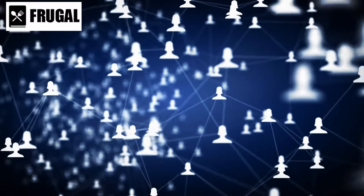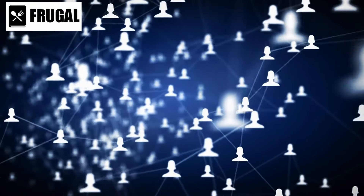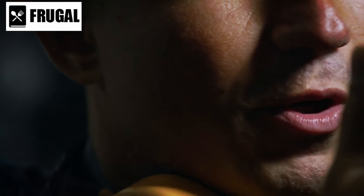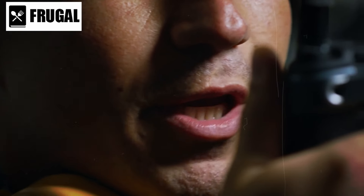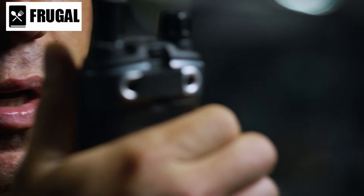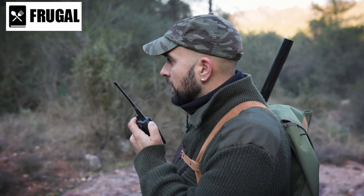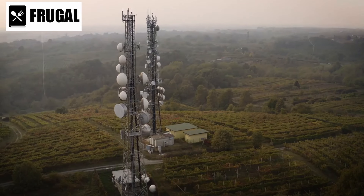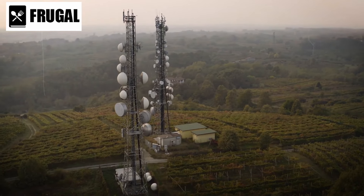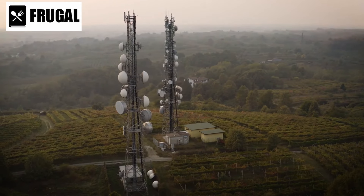Communication is a key element in navigating through an invasion. Invest in reliable communication devices. Two-way radios provide a practical and secure means of maintaining contact with your group. Consider encrypted channels to prevent unauthorized interception. In addition to two-way radios, having a satellite phone is a valuable asset. Traditional communication networks may be compromised, and satellite phones offer a more resilient alternative for contacting emergency services or coordinating with other groups.